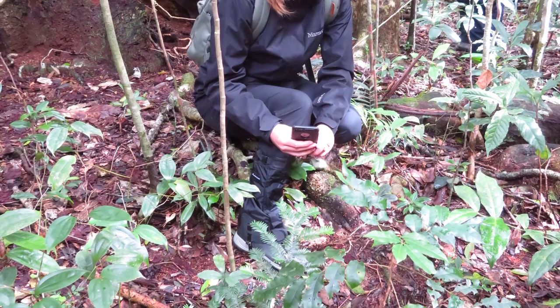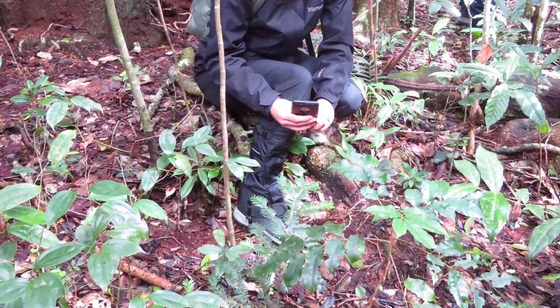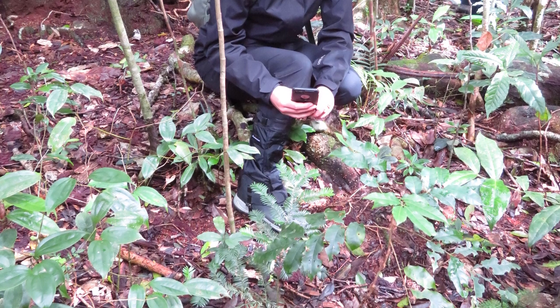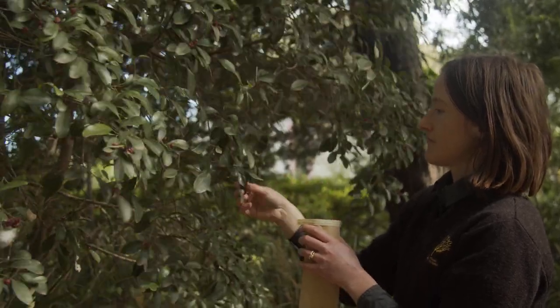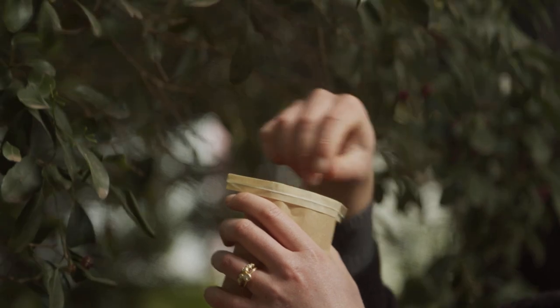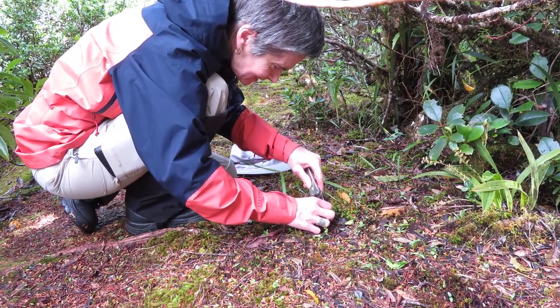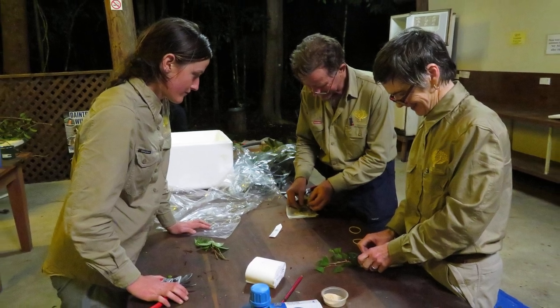Once we've got our permit, then we're able to collect. Once we're in the field, there are a number of steps involved in making a plant collection. First, identifying the plant is key — making sure we're not going to be accidentally introducing any weed species to the gardens. Once we've identified the plant, we can start making the collection. Part of that is taking the herbarium voucher specimen, so you want something that has flowers, fruit, and any other identifying features that we can then press, mount, and store in the herbarium.